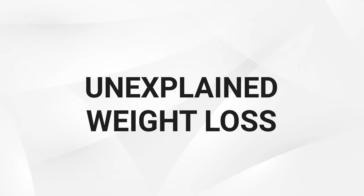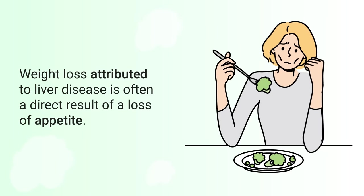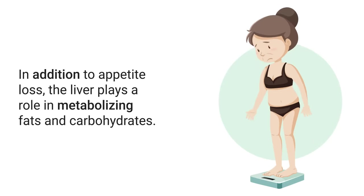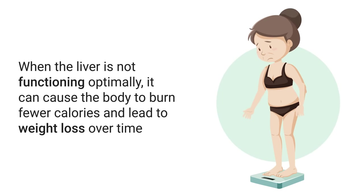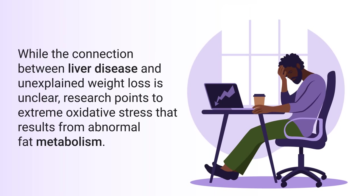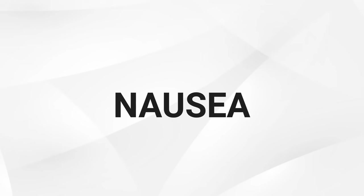Loss of appetite can lead not only to weight loss but also nutrient deficiencies, which can further damage your overall health. That leads to the next sign: unexplained weight loss. Weight loss attributed to liver disease is often a direct result of loss of appetite — if you're not hungry as often and aren't taking in enough calories, you're likely going to lose weight. The liver also plays a role in metabolizing fats and carbohydrates. When it is not functioning optimally, it can cause the body to burn fewer calories. Research points to extreme oxidative stress resulting from abnormal fat metabolism, meaning the liver becomes compromised and unable to break down fat for fuel.